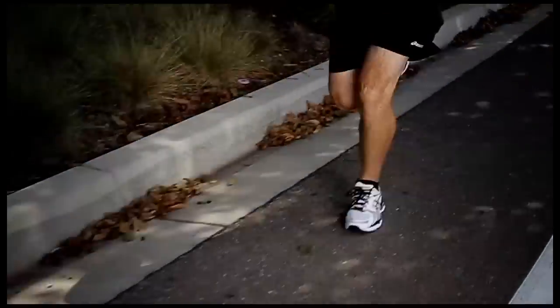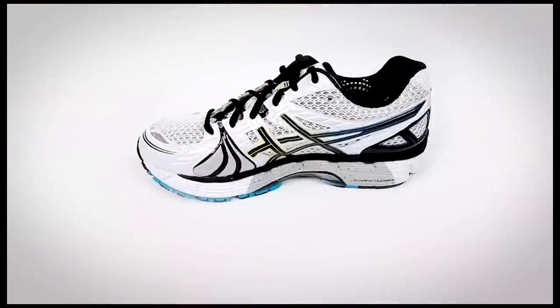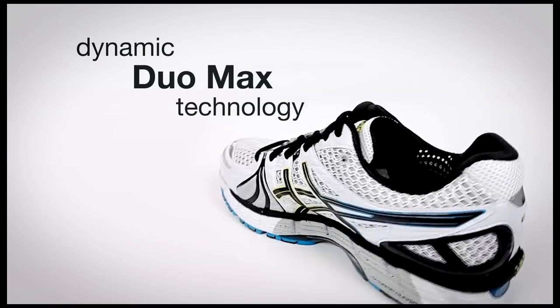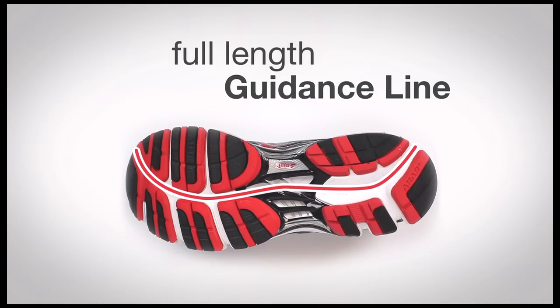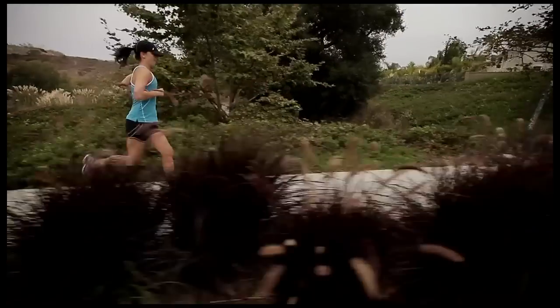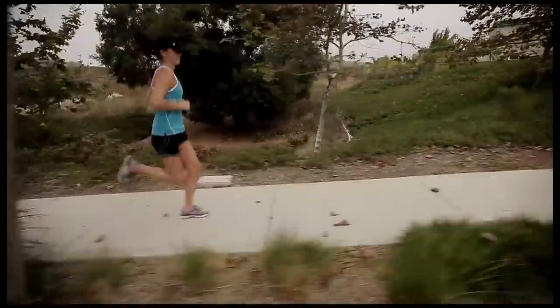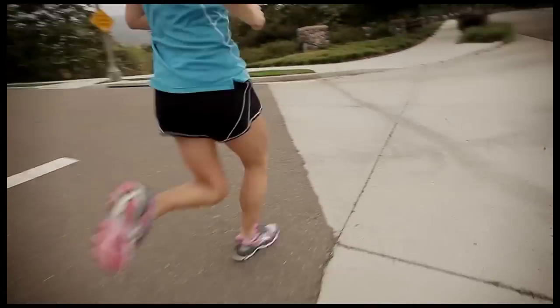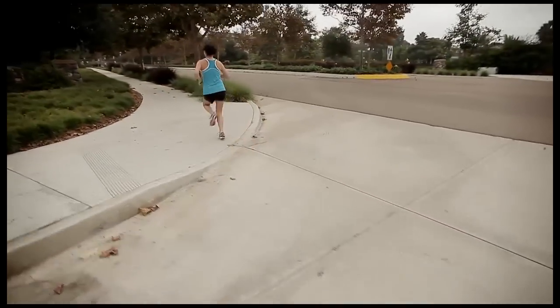The latest evolution in support has been introduced in the shoe with a multi-rigid shape of the new Dynamic Duo Max technology. Combine this with a full-length guidance line extending from the heel to the forefoot and you've got a super cushioned ride. Fans of the series will enjoy the same level of support and stability felt in previous models while providing significant weight savings over its predecessors.